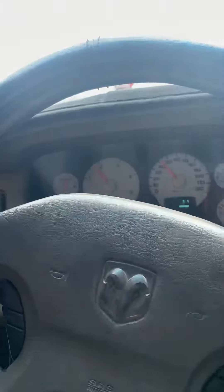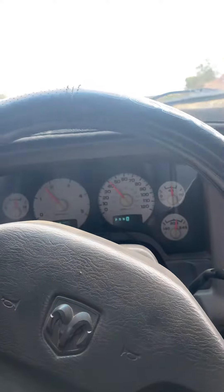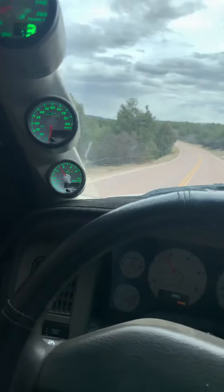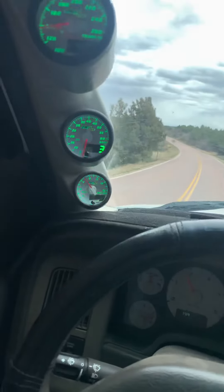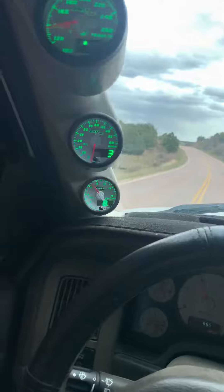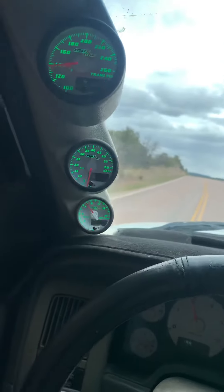Right now we're in third gear, torque converter locked with the ATS Co-Pilot, and it is towing like a dream. As long as you stay on top of this stock turbo — it has a tendency to fall down and fall in its space a little bit — but if you stay on top of that turbo, then it tows like a dream.